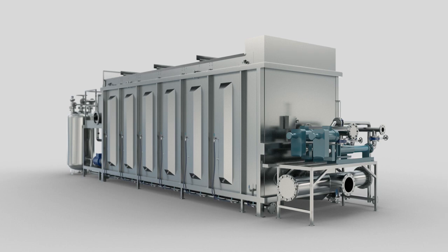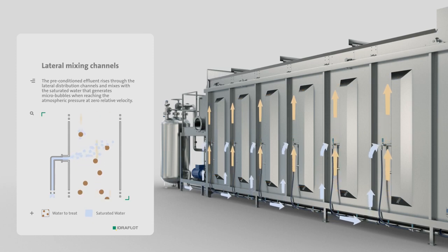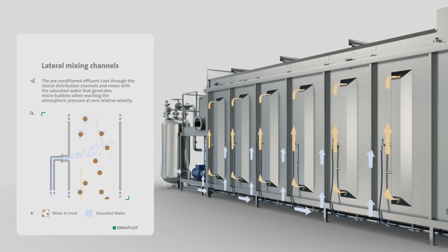The flow divided into the lateral mixing channels, present on the outside of each flotation module, is mixed with saturated water. The sharp drop in pressure develops micro-bubbles which adhere to the flocks.